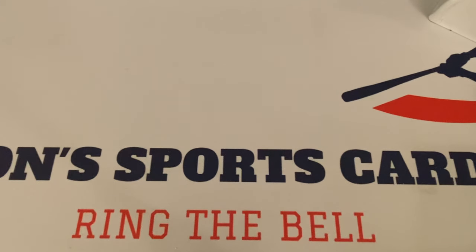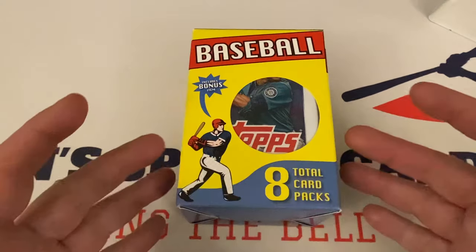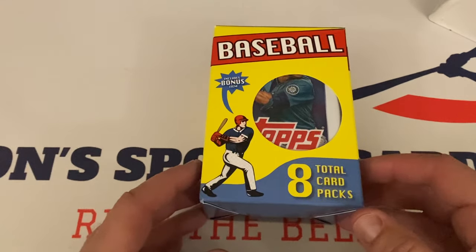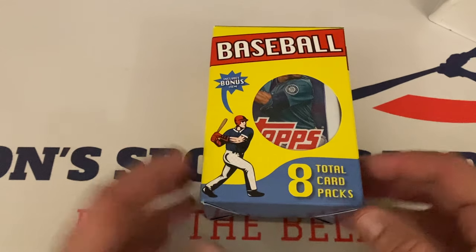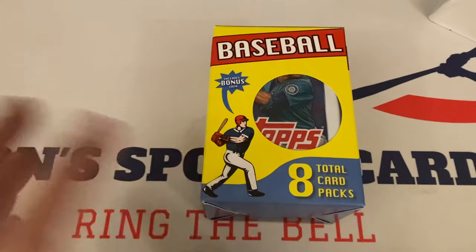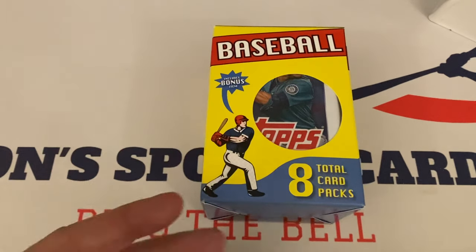I found some more Fairfield Mystery Boxes. Yes, I did. And I promised you guys if I found more, I'd showcase them here on the channel. Here's one of them right here.